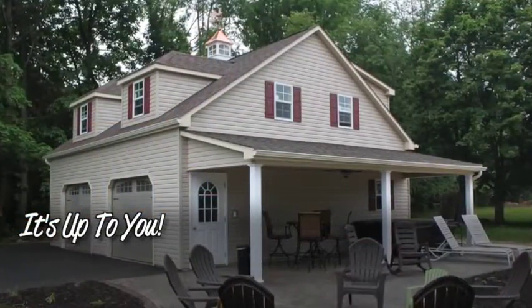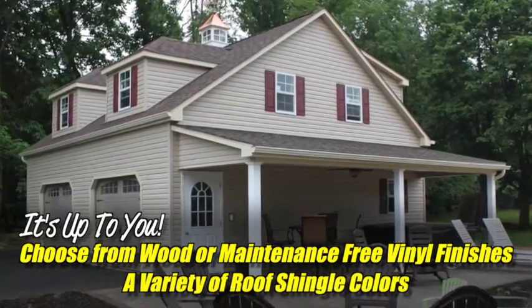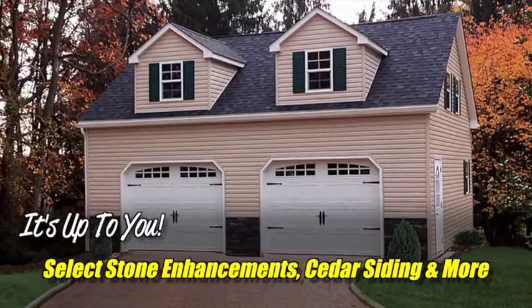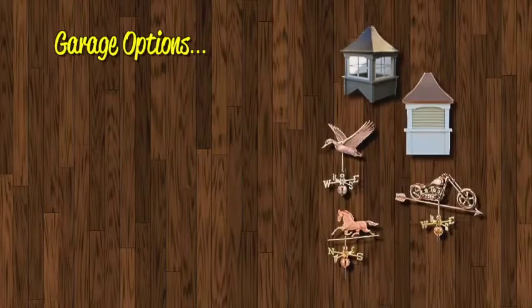Design your garage from a variety of wood and maintenance-free vinyl finishes. Select the roof shingles that best match or complement your property. You can even select stone enhancements, cedar siding, and much more. When it comes to options, the list is almost endless.